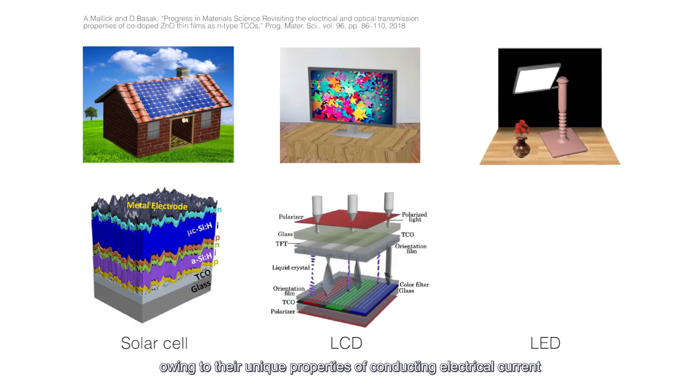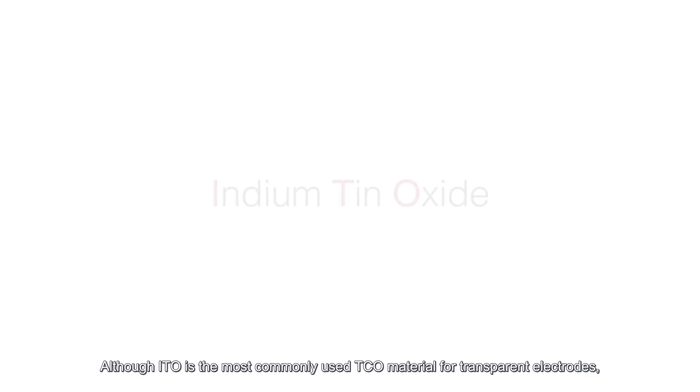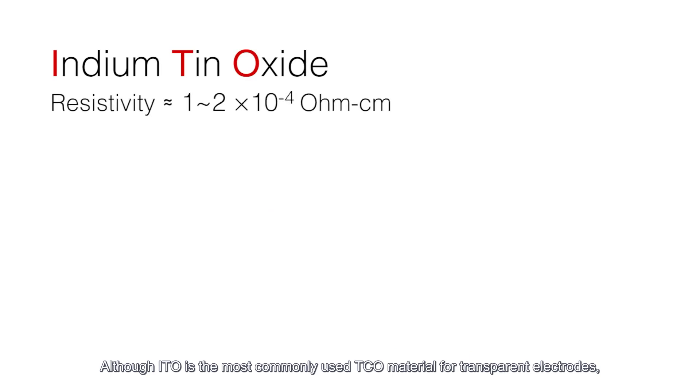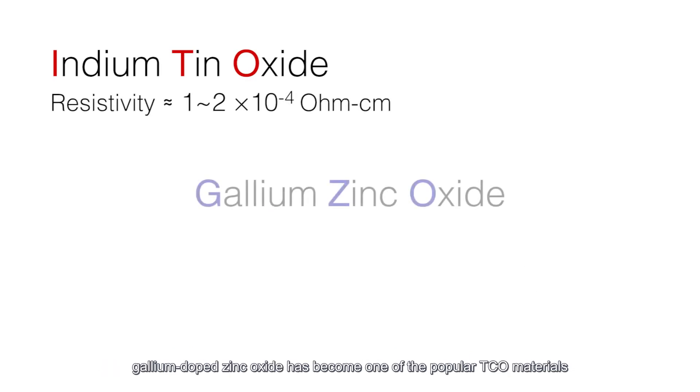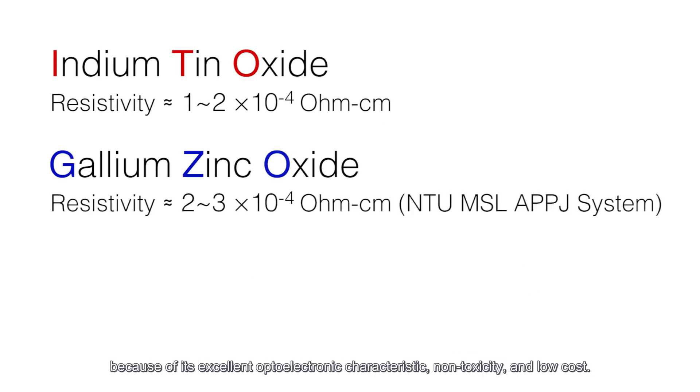These materials are valued owing to their unique properties of conducting electrical current and transmitting light in the visible spectral range simultaneously. Although ITO is the most commonly used TCO material for transparent electrodes, gallium-doped zinc oxide has become one of the popular TCO materials because of its excellent optoelectronic characteristics, non-toxicity, and low cost.